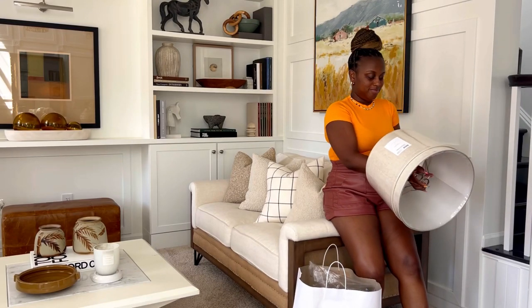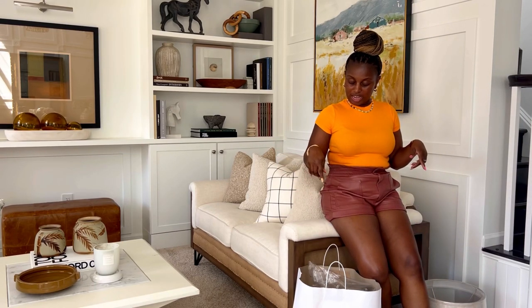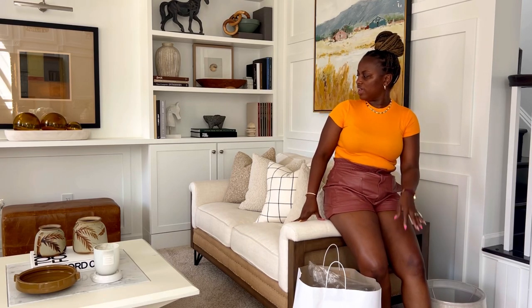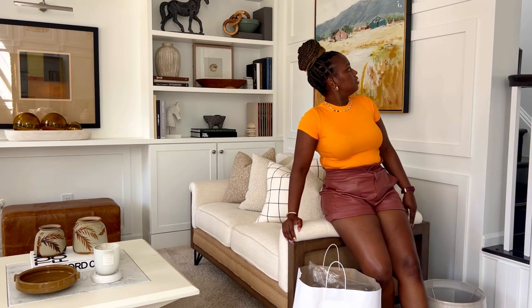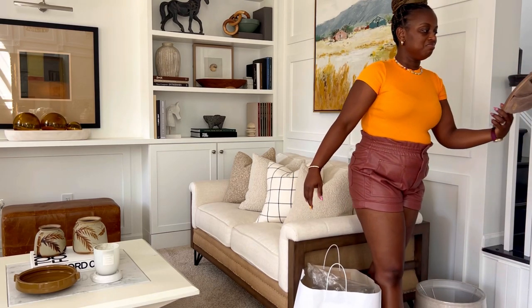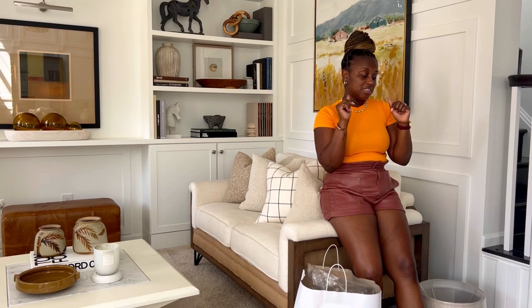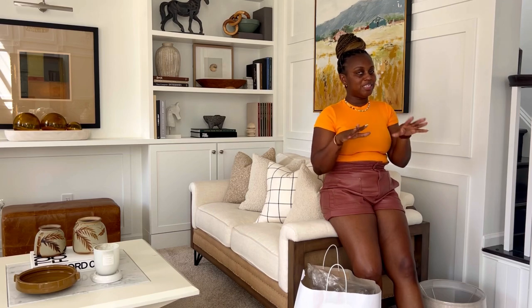Hey y'all, I've finally showered, eaten, and refreshed. Let me show you what I got from Crate and Barrel. Let me just close this door first — I always tell JB and Jackson to close the door. Okay, now we can talk in peace. So from my little overstimulated Labor Day outing, I got two lamps from Target for Jackson's room — you already saw those.